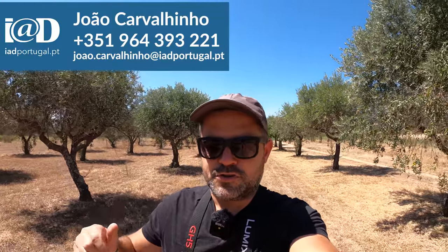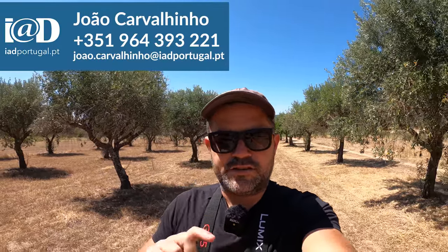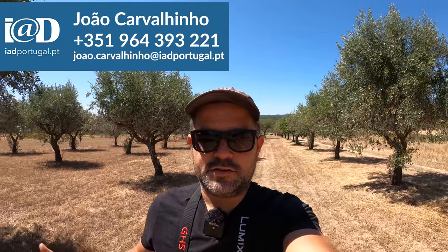If you do have any questions about the property, please look in the description box just below this video — I'm going to put all of the agent's details there. Send them a message because obviously we are not the sellers. I hope that everyone enjoys the video and if you want one of these made for yourselves, drop us an email.